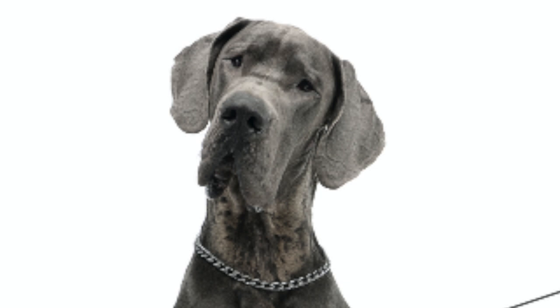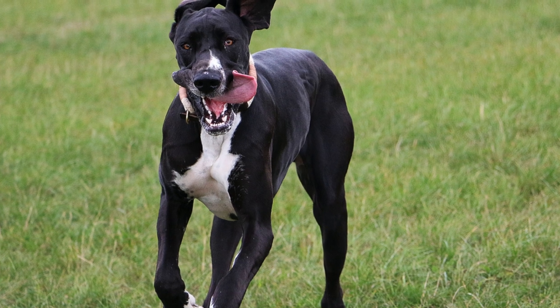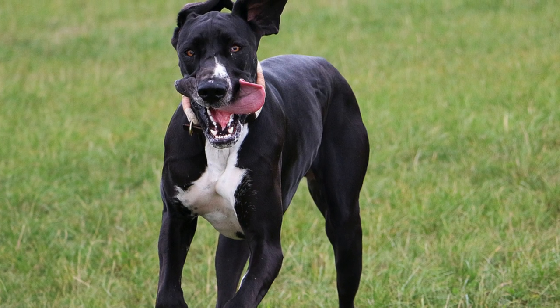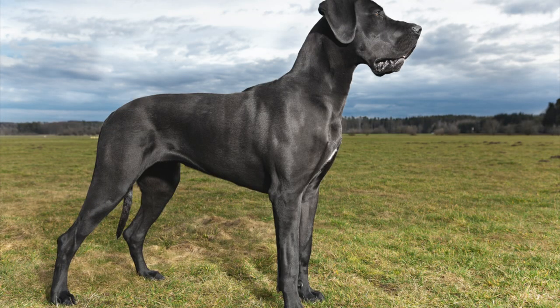As we shift over to Great Dane physical characteristics, we find this to be one of the most interesting dog breeds for this category. Their height is almost three feet when standing on all fours. This might not seem like a lot, but when they get up on their hind legs, they are taller than most adults.